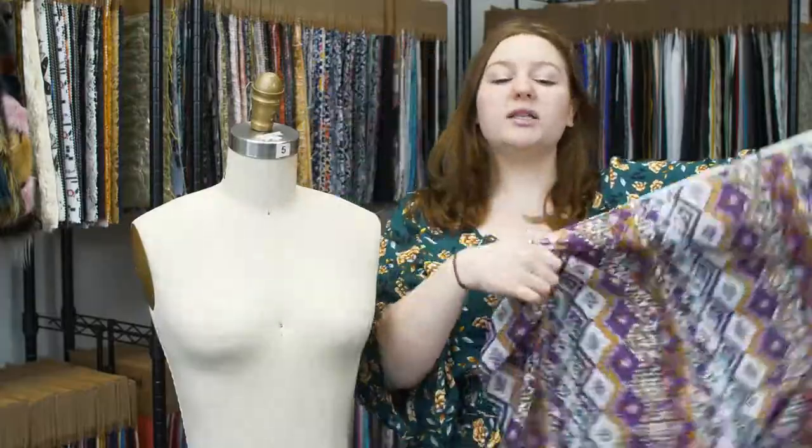This product is 100% cotton, so it should be machine washed in warm or cold water, tumble dry on low, and ironed while damp.